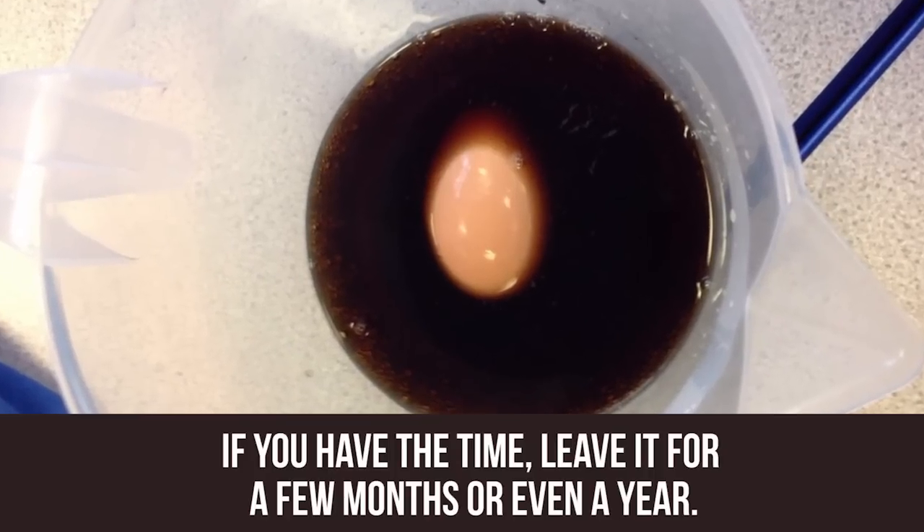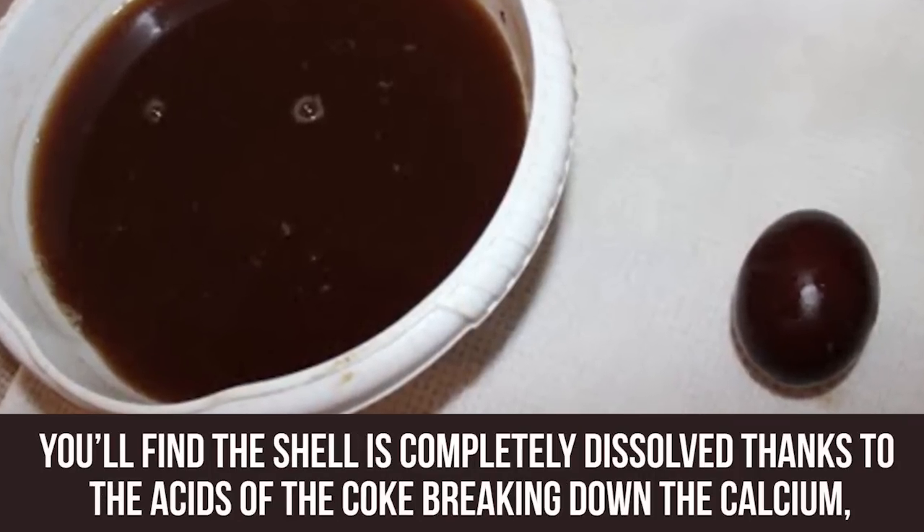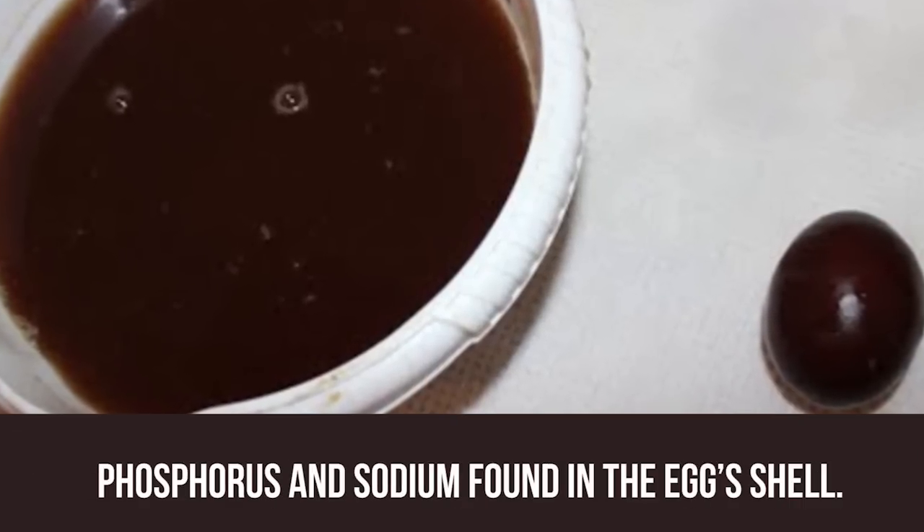If you have the time, leave it for a few months or even a year. You'll find the shell is completely dissolved, thanks to the acids of the Coke breaking down the calcium, phosphorus, and sodium found in the egg shell.